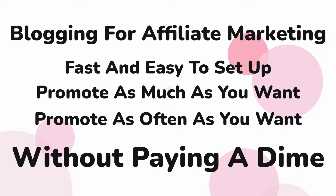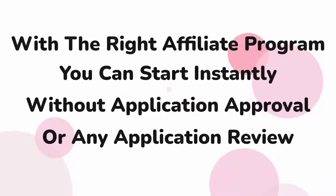Blogging is one of the best ways to promote affiliate products. It's fast and easy to do. You can promote as many products or services as you want, as many times as you want, for free. With the right affiliate program, you can start instantly without needing to apply for approval and go through the hassle of waiting for application reviews.